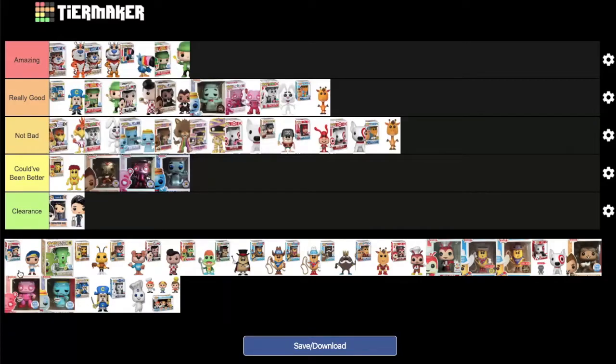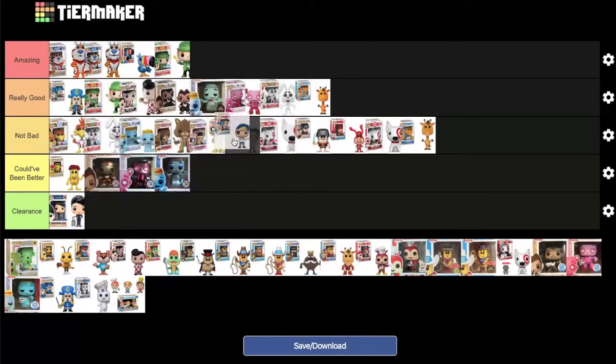Bazooka Joe — MD owns this pop and likes it, but acknowledges it's by no means amazing. MD places it behind Yummy Mummy in 'not bad.'